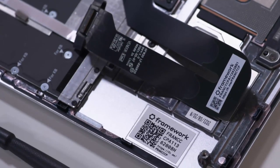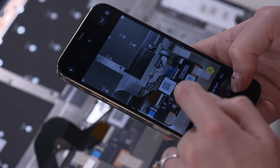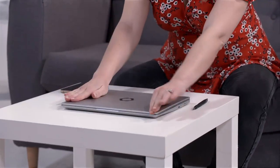All the interchangeable bits have a QR code which, when you scan, takes you through to the website to show you exactly how you can upgrade them. Which means you can continually improve your machine's performance rather than having to replace it. It really is a laptop for life.